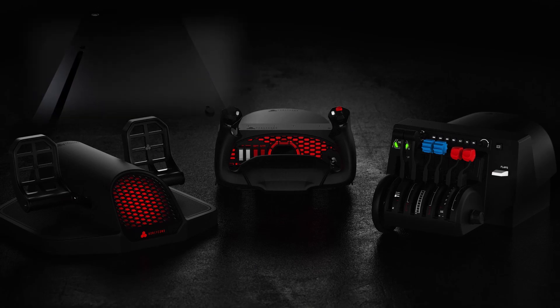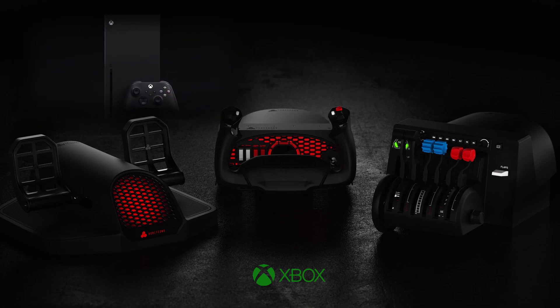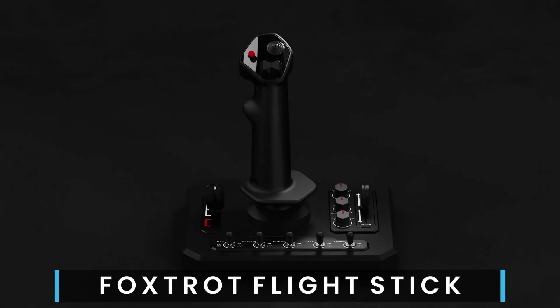Honeycomb Aeronautical have entered into an agreement with Microsoft to produce a new version of the Alpha flight yoke, which will also bring compatibility for the throttle quadrant and rudder pedals to the Xbox Series X and Series S for Microsoft Flight Simulator. I think this is the first dedicated flight peripherals for a console.